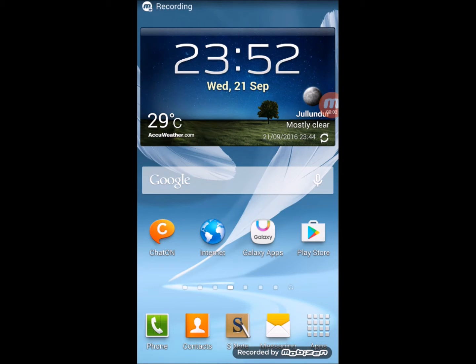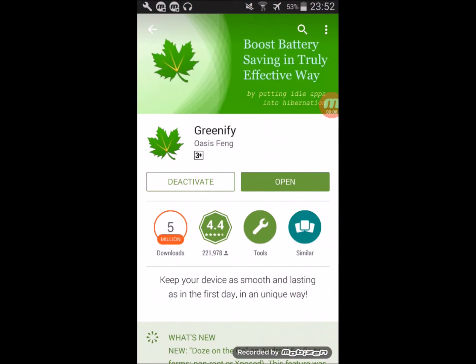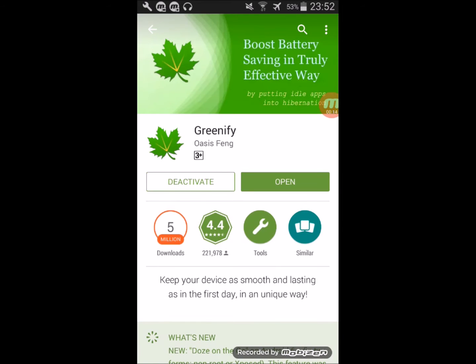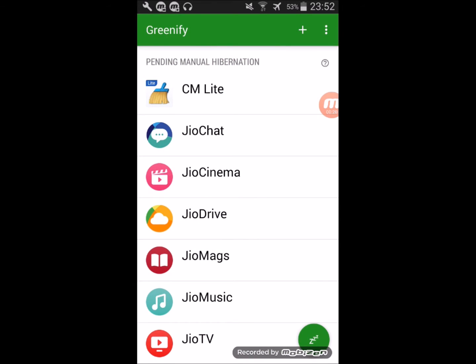The name of the application is Greenify. You can download it from the Play Store — just type 'Greenify' at the top, select that app. As I've already installed it, let me open it. You need to click the plus sign to select the applications that you want to force close when they are not in use.